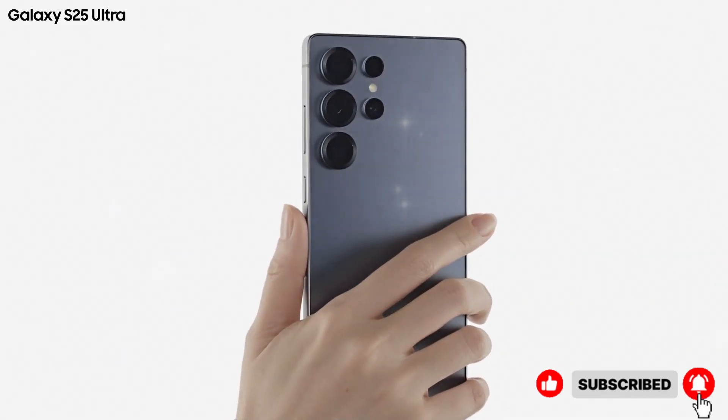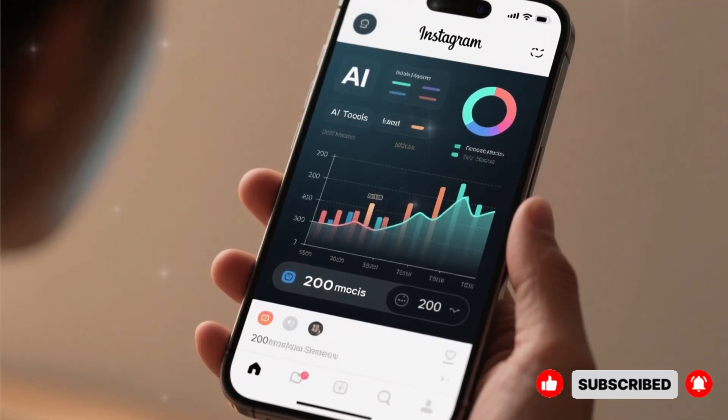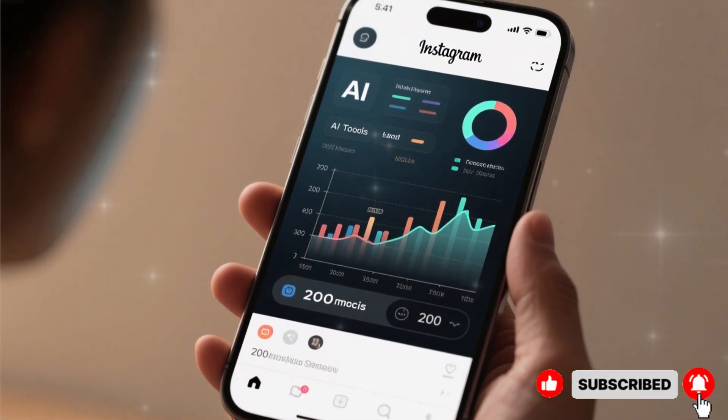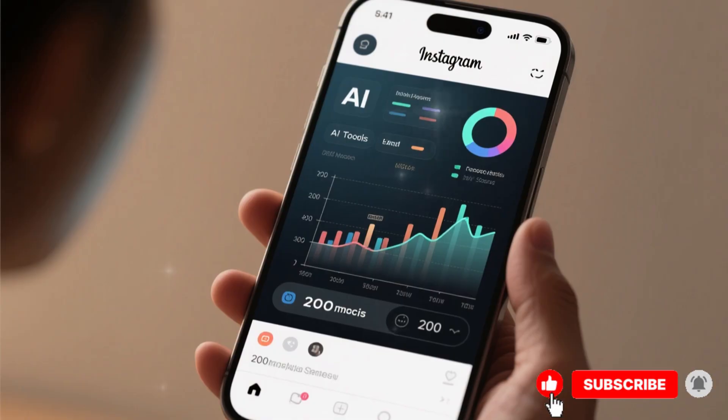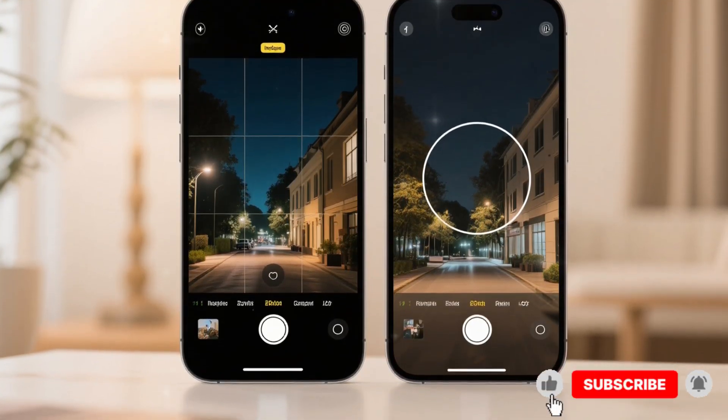Camera fans aren't left out. Early leaks suggest a refined 200-megapixel sensor, better telephoto range, and AI tools that help you get pro-looking shots without extra editing. Night shots could be cleaner, zoom transitions smoother, and focusing smarter.